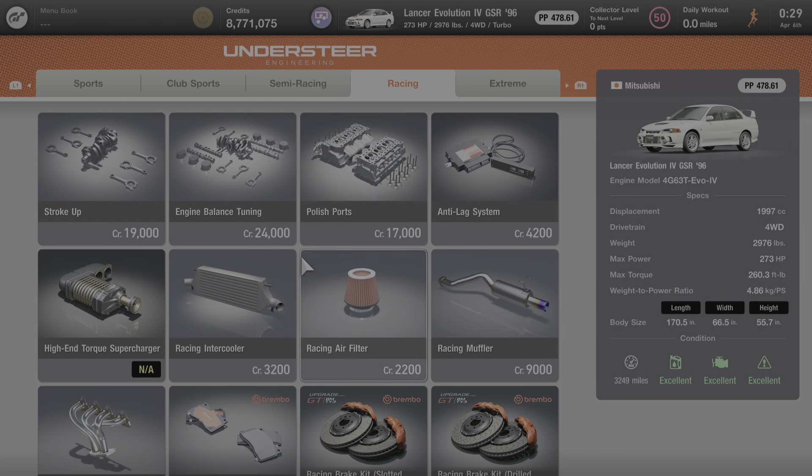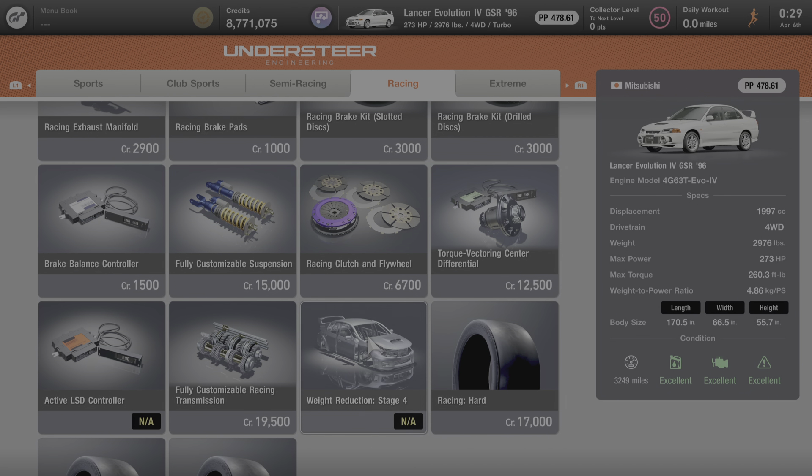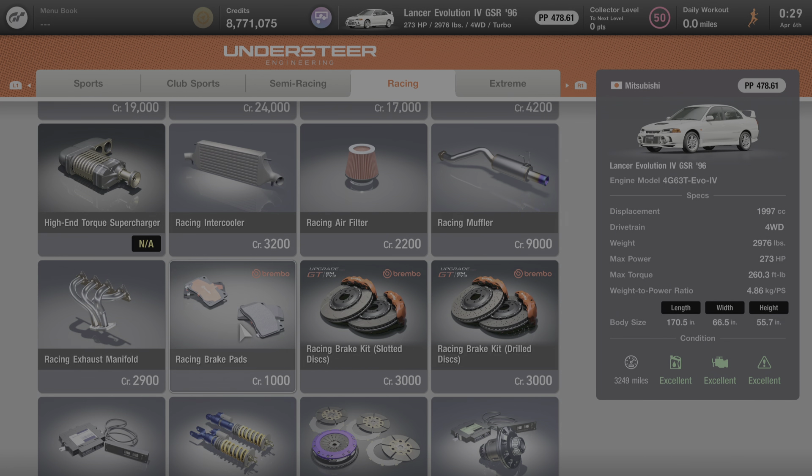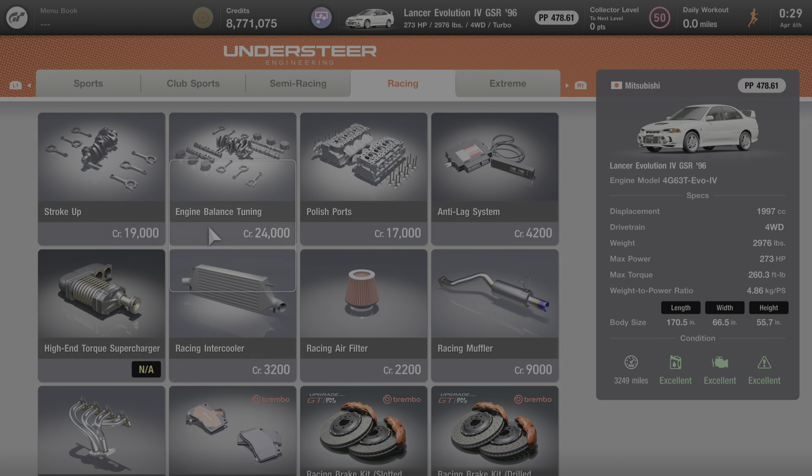Under the racing category, you cannot add the supercharger, the fourth stage of weight reduction, or the active LSD controller, but everything else on this page — which is a substantial amount — can be added to this car and is available for purchase. That's everything we can learn about this car from Gran Turismo 7. I hope you enjoyed the video and it helps you determine whether or not you'd like to add this car to your collection. Stay tuned for more videos highlighting all of the cars of Gran Turismo 7. Don't forget to like and subscribe to our YouTube channel. Thanks for watching, and we'll see you next time.